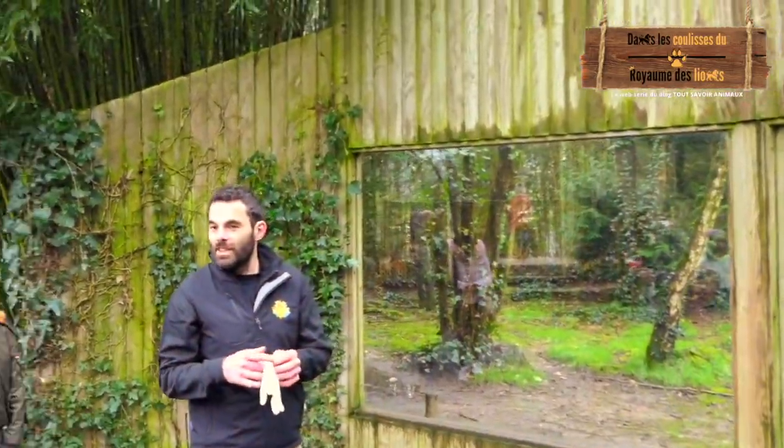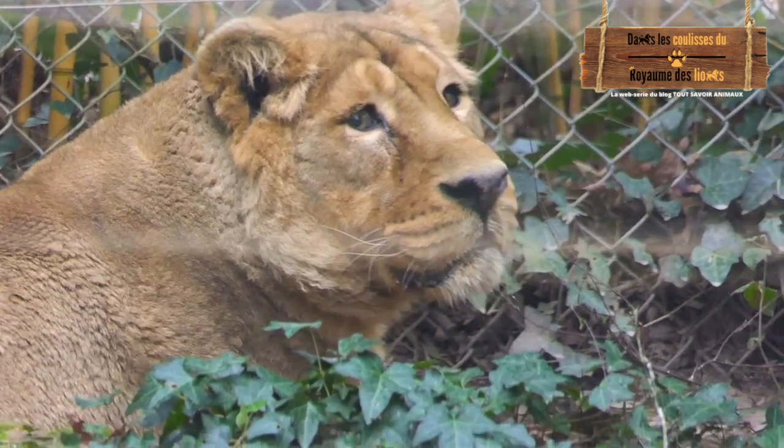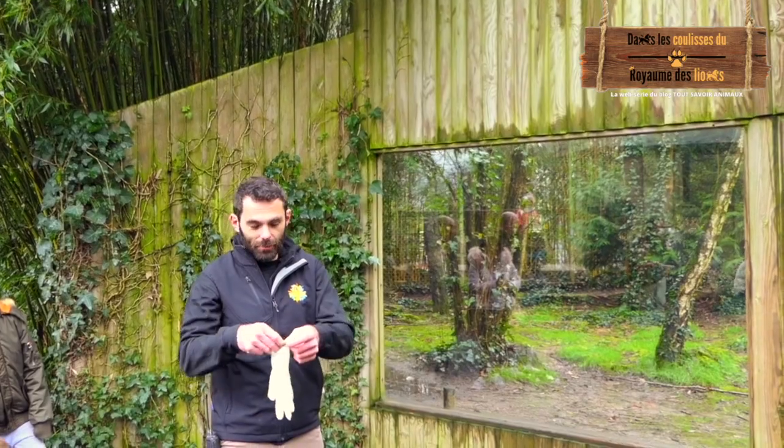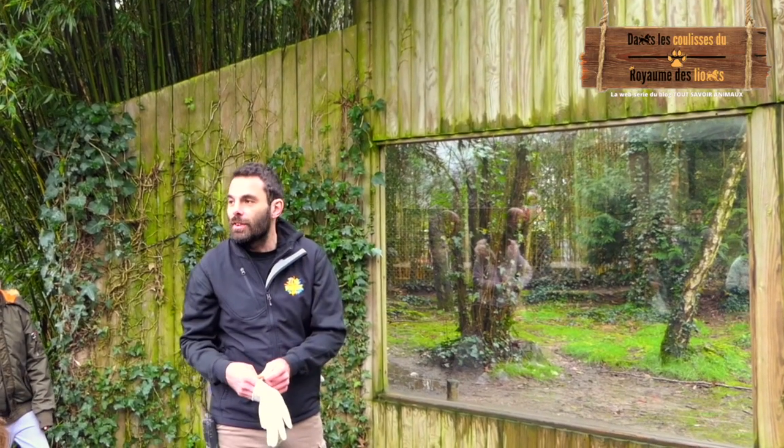Vous avez ici Kalindi. Kalindi va avoir 19 ans cette année. C'est une petite mamie — c'est comme si elle avait 90 ans.